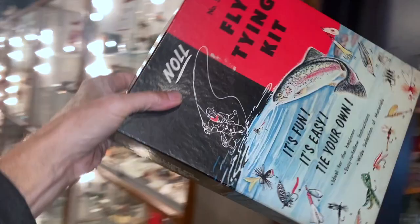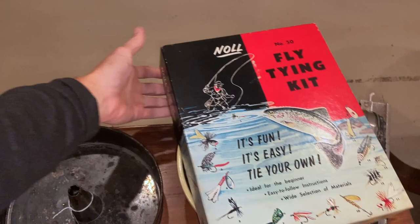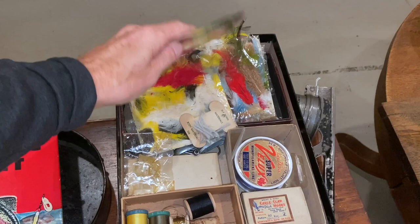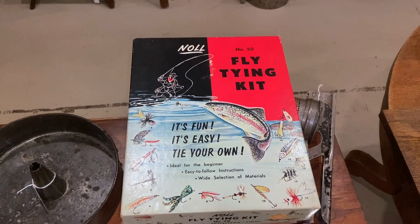Fly tying kits can be worth money because people who fish spend where their passions are, and tying flies is a huge thing. I know people who have really advanced setups for fly tying, and some of the old tied flies can be worth a bunch of money too. This would have been a starter kit for a beginner around $19.60, and this one is priced at only $25. It seems like it's got a lot of the feathers and materials — some of the wax has been used but it looks fairly complete. I feel like that's a pretty decent price.